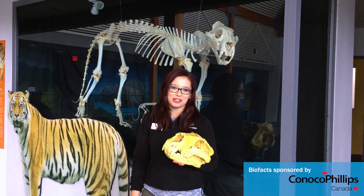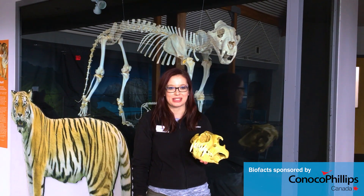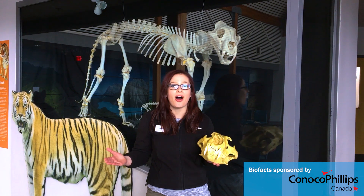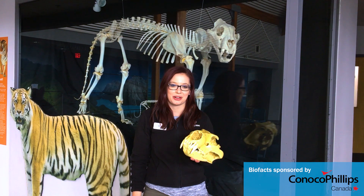Hi everybody! Welcome back to the Daily Dose at Home. My name is Lauren and I'm part of the Visitor Engagement Department here at the Calgary Zoo. Today we've been talking all about giving animals the veterinary care that they need to be healthy and successful here at the Calgary Zoo.